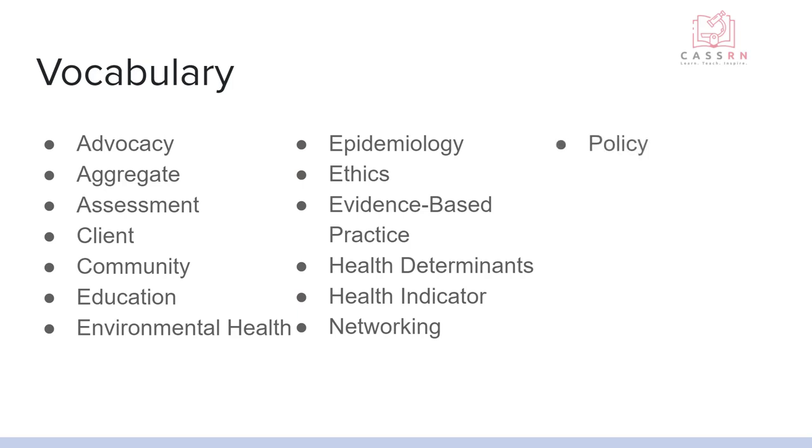Policy is laws and practices that are in place in order to promote health and safety in a population. This is going to be things like no smoking in public buildings, or having to wear your seat belt or you'll get a ticket. There are certainly things that have gone into our communities in order to keep them safe and healthy.